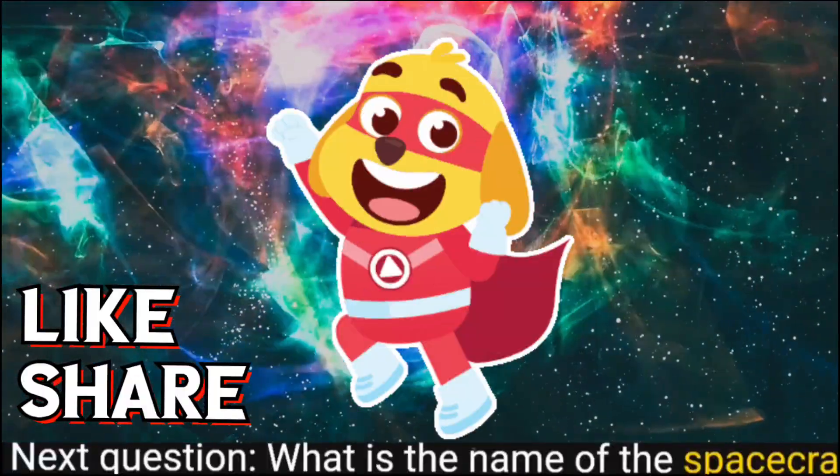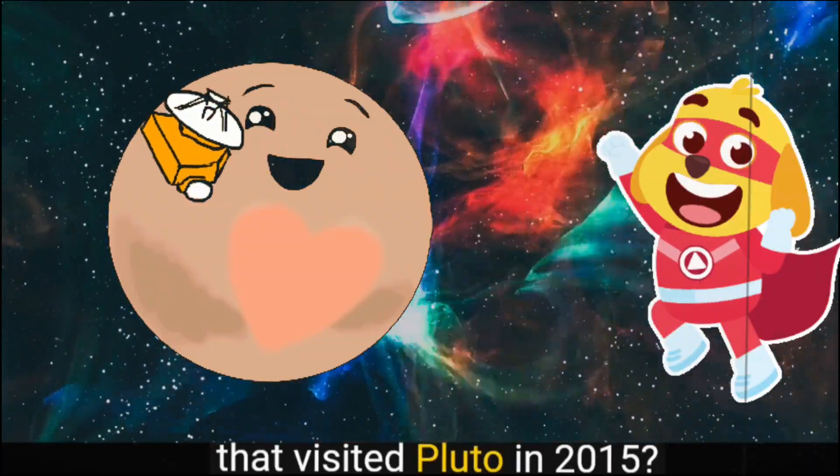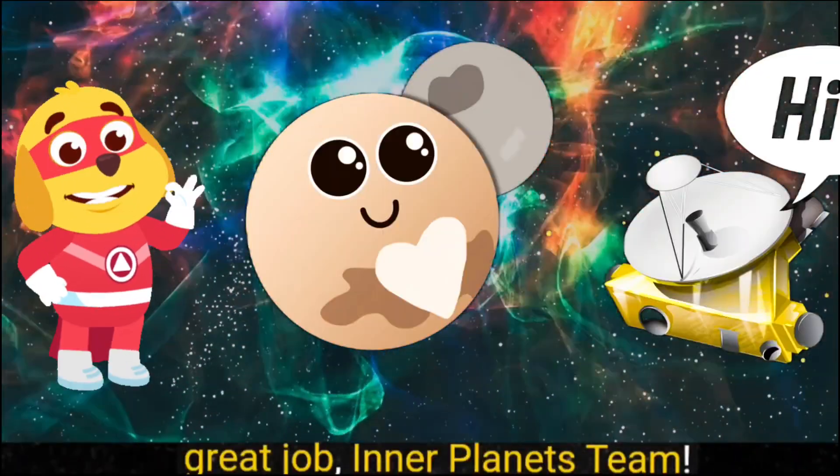Next question: What is the name of the spacecraft that visited Pluto in 2015? Inner planets team — New Horizons! Great job, inner planets team!